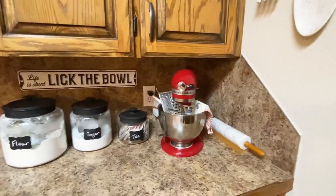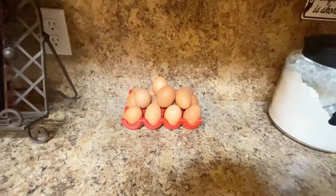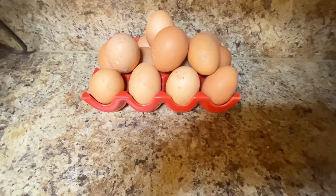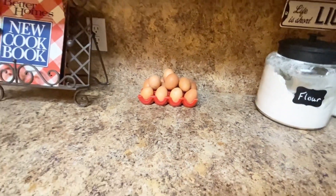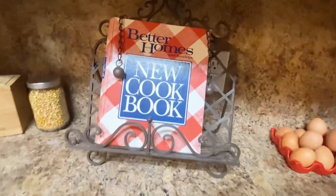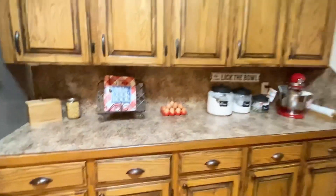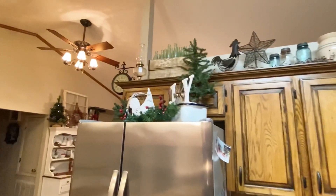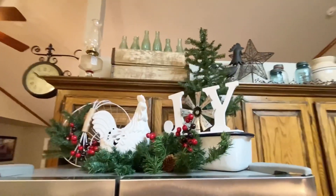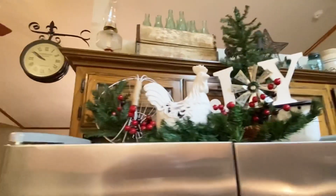I really didn't do much decorating on this side of the kitchen. You'll see our eggs sitting on the counter — we have chickens. If you have chickens, you know you can leave eggs sitting out on the counter until they're washed for quite some time, but once you wash them they have to be put in the refrigerator. I do have a little bit of Christmas decor up on top of the refrigerator. I think everything on top of the refrigerator is thrifted decor except for the joy sign, which I believe came from Hobby Lobby a couple years back.